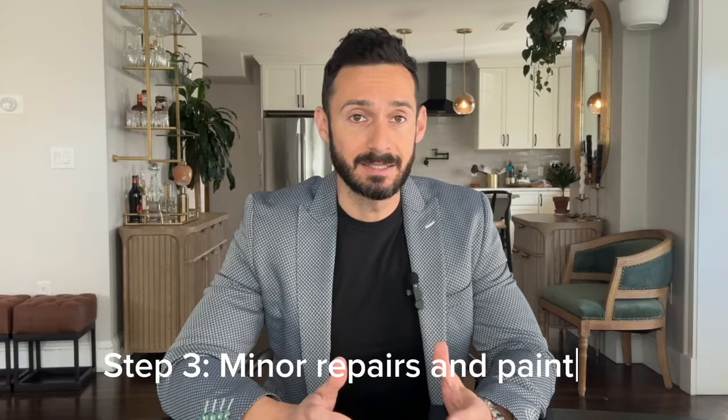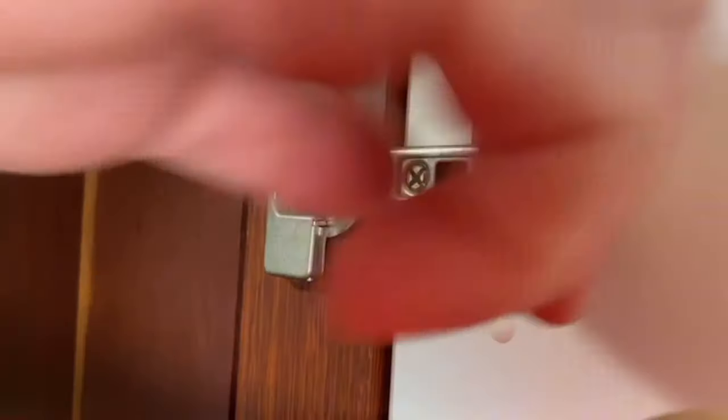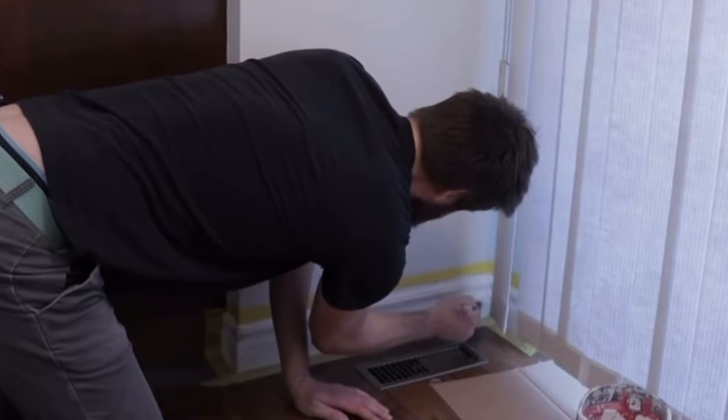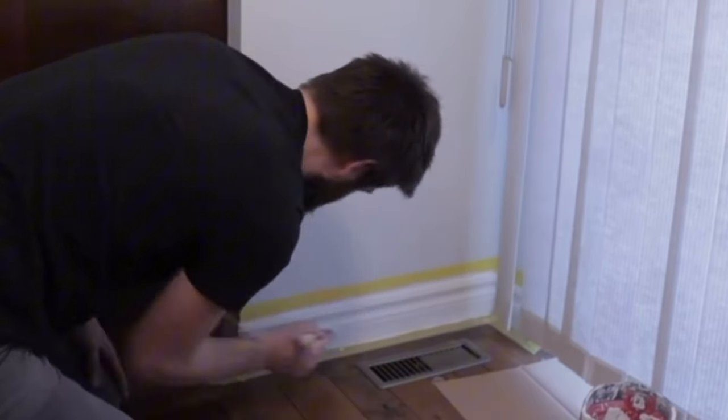Step three is to do minor repairs, painting, and touch-ups. You know that loose cap on the door and wobbly handle? It's time to fix them. Sometimes a room's walls might be so worn that it's worth repainting the entire space. Freshen up the trim, especially baseboards and door frames — new paint there can really make a room pop.